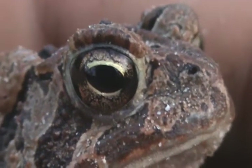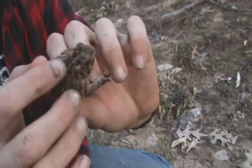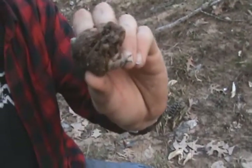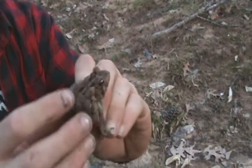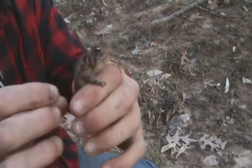Also, the difference between this and Fowler's toads is that Fowler's toads' cranial crests do not connect to the paratoid glands — they're actually spaced. But on these ones they're actually touching the paratoid glands.